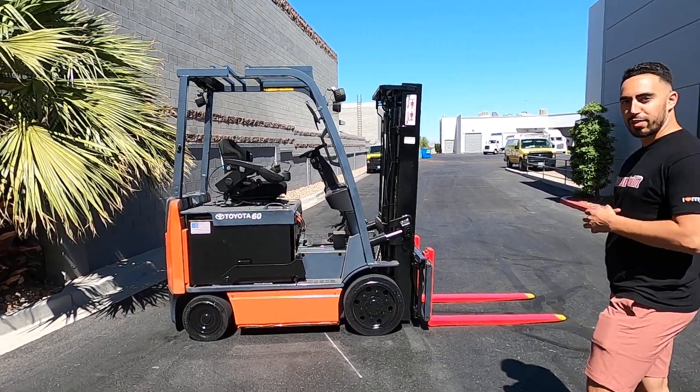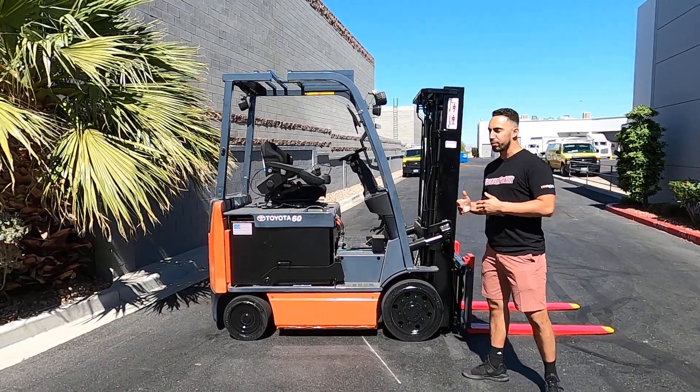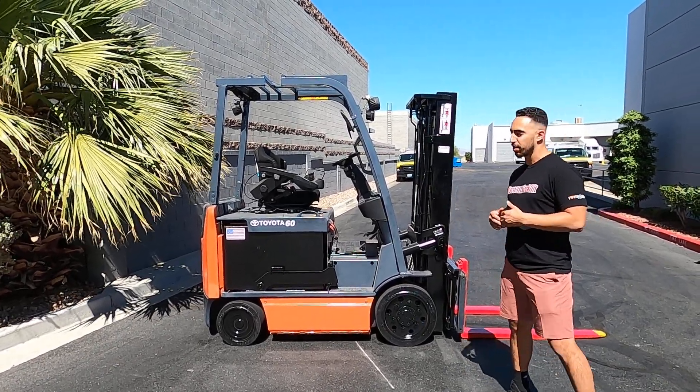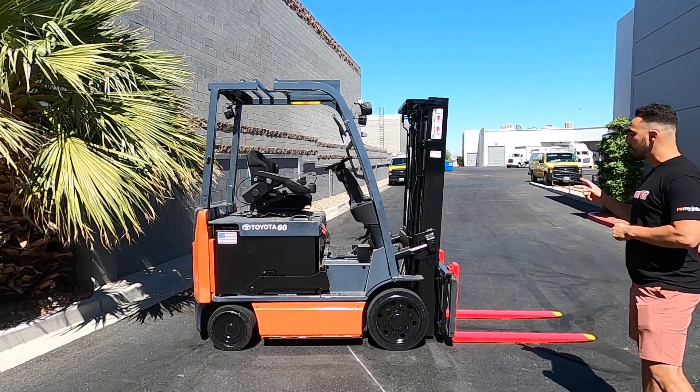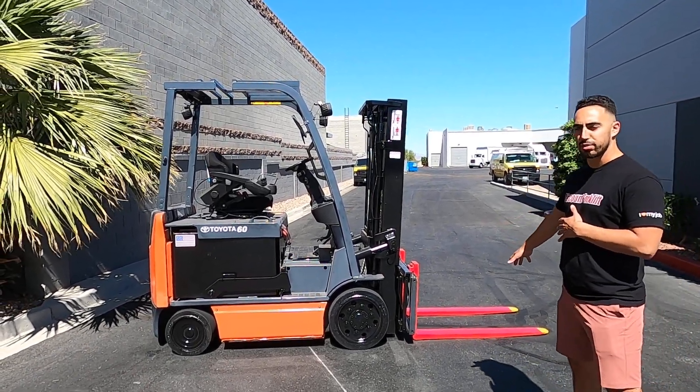What's up guys, welcome to Discount Forklift Vegas. My name is Gabriel, and I am introducing Darcy. She's a beautiful Toyota with a 6,000 pound lift capacity. She's got a two-stage mast and cushioned tires. As you can tell, you see the safety painted red with yellow tip forks.